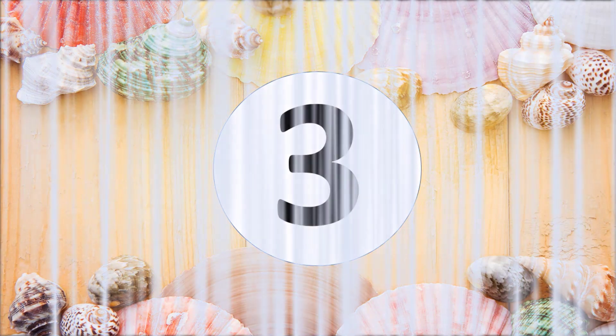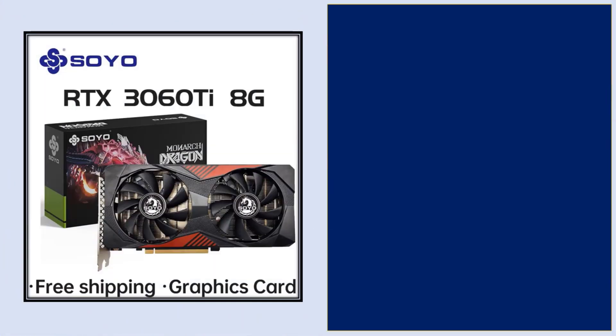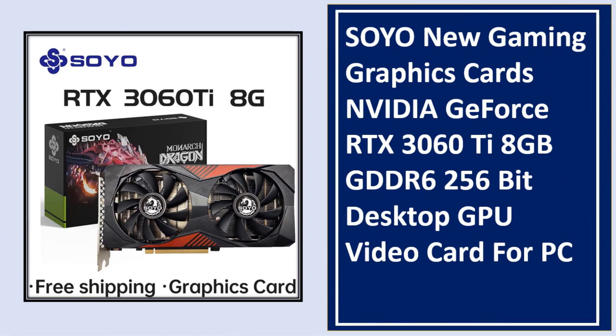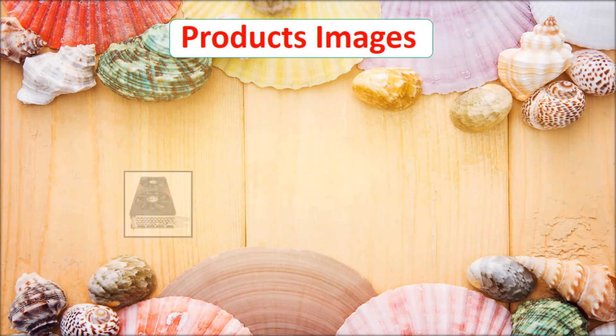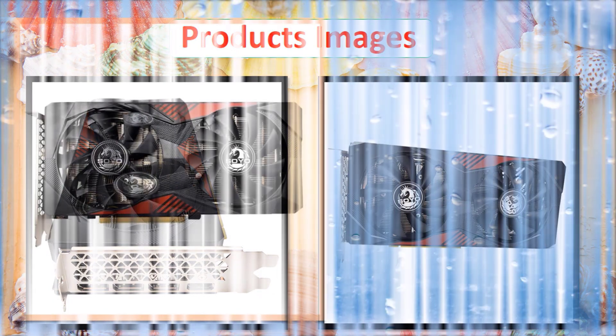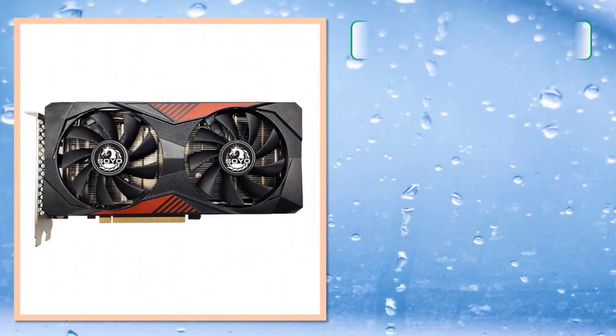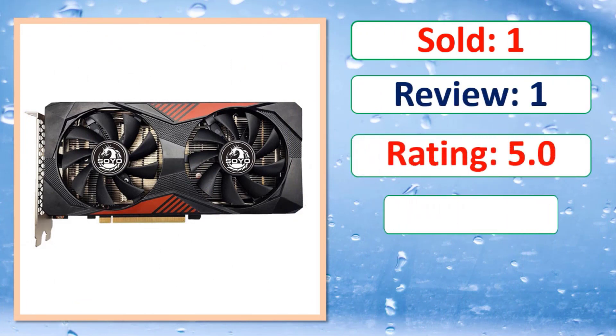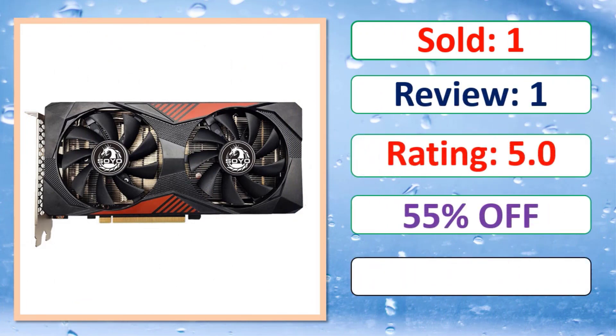At number three: the SOYO new gaming graphics card, Nvidia GeForce RTX — Jishore RTX 3060Ti 8GB GDDR6 256-bit desktop GPU video card for PC. Check the link in the description.